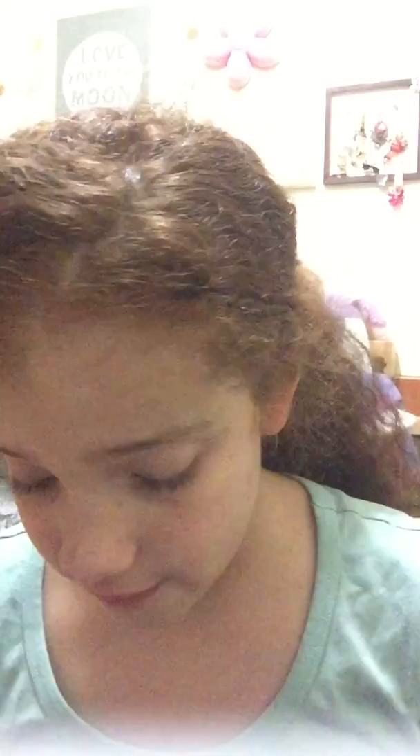This is the only lipstick I have because I don't really like wearing really dark lipstick. And this is what my cousins always think is lipstick — but it's not. I'm going to show you guys: this is blush. It even says it on the packaging. You take this kind of brush and rub it on.